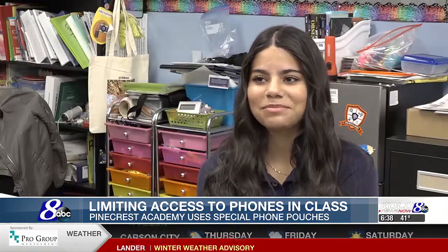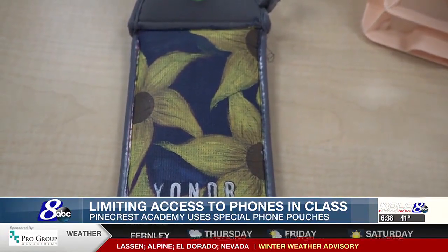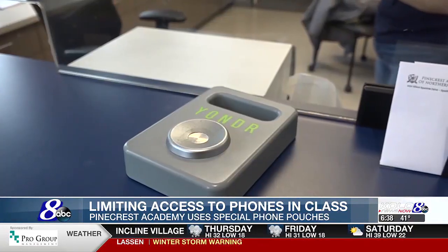One student explains: 'I get to keep mine accessible because I'm a type 1 diabetic and I have to be able to access my phone at all times to check my monitors.' It was last summer when a team of parents, teachers, and administrators at Pinecrest Academy contacted Yonder to implement the cell phone pouch policy at the school.